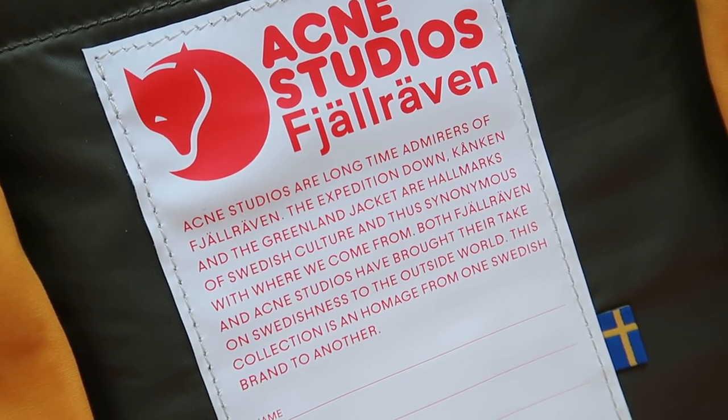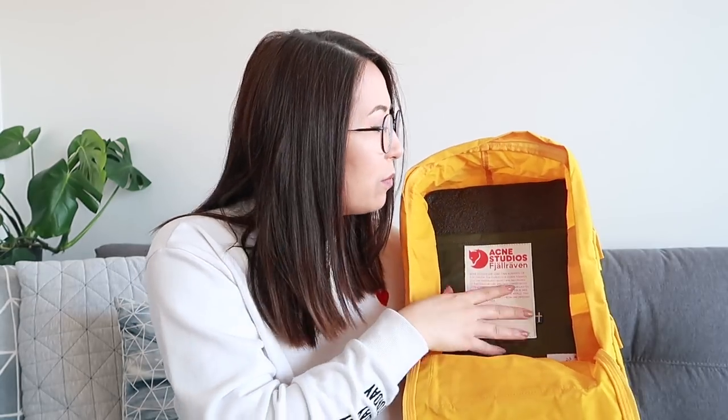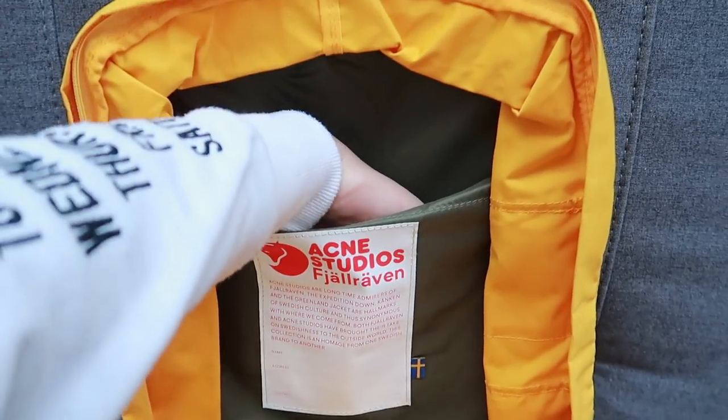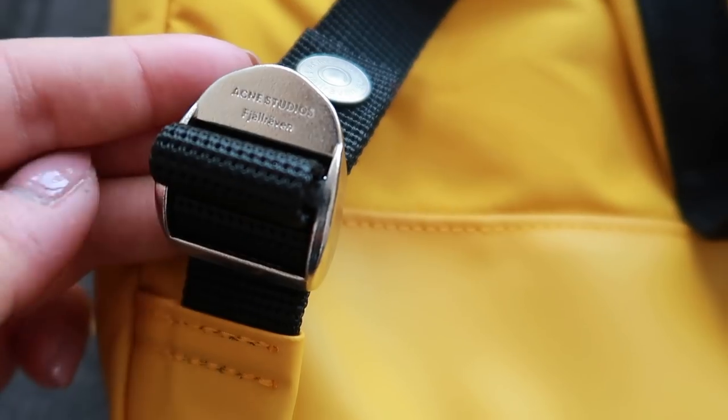Inside this really deep front pocket is a nice message from Acme Studios and Fjallraven. It says: 'Acme Studios are longtime admirers of Fjallraven. The expedition down Kanken and the Greenland jacket are hallmarks of Swedish culture and thus synonymous with where we come from.' There's also a little Swedish flag in there. The inside pocket is a khaki green color — just a nice deep pocket. Heading around to the back, the straps are adjustable with little clips — you unclip them, adjust the buckle, then clip it back up. The clips say Acme Studios and Fjallraven on them — very cute.